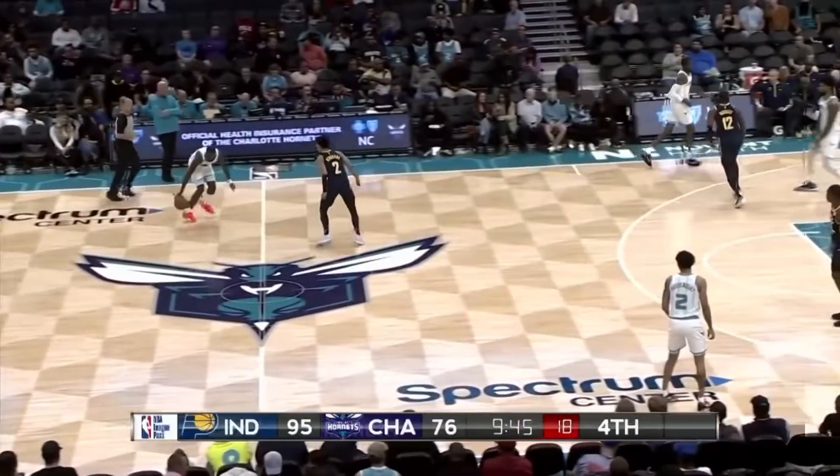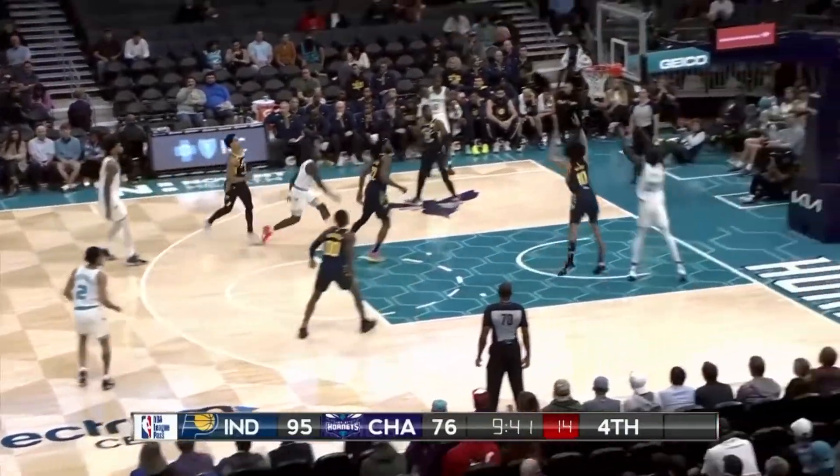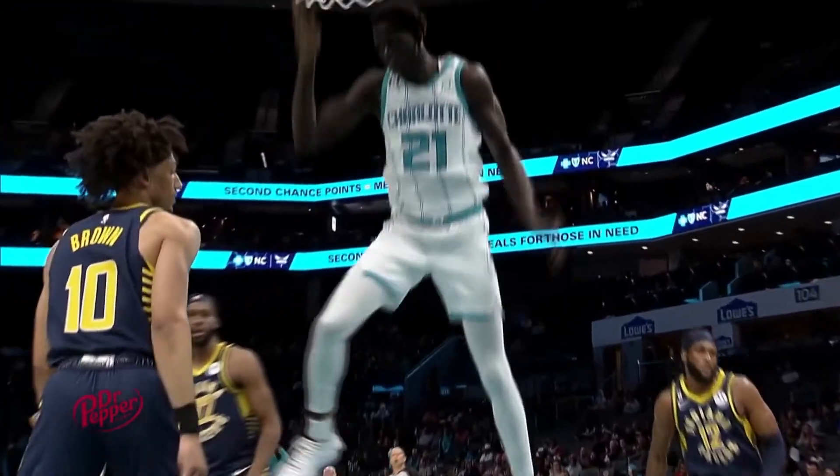At number 6, let's play the lob game. This time Terry Rozier, up to J.T. Thor getting up off the floor. And that one gets in at number 6 for the team that Michael Jordan owns.